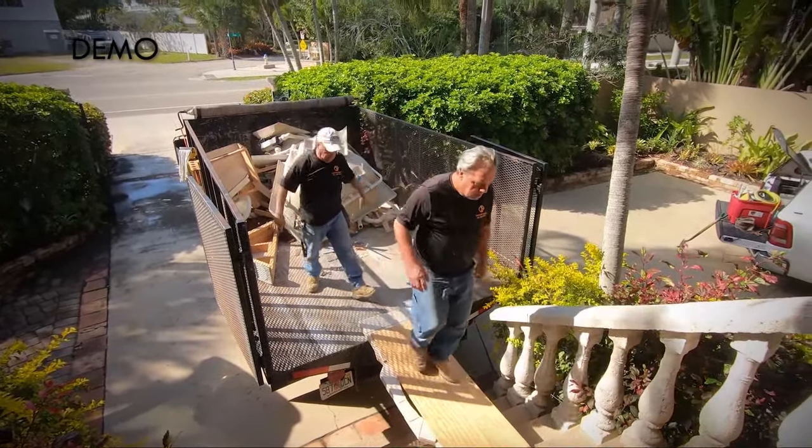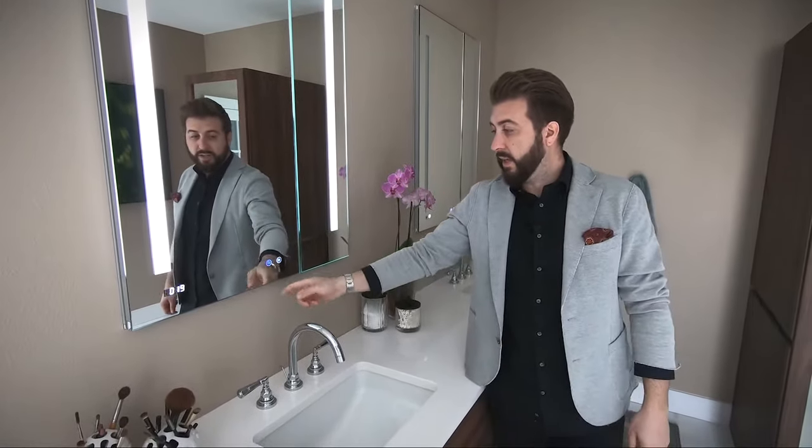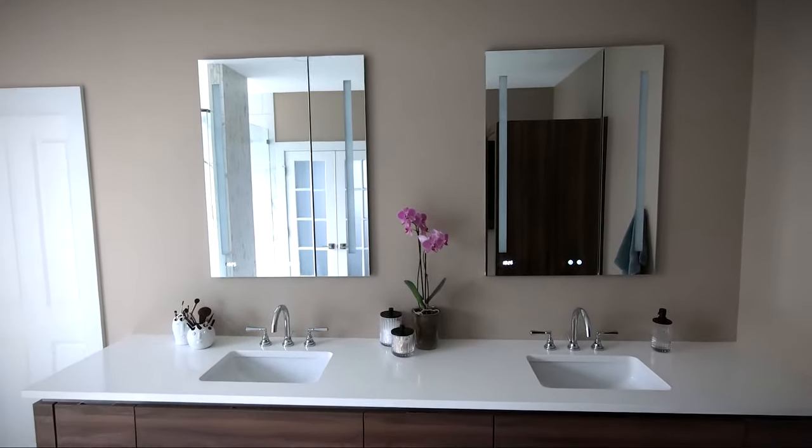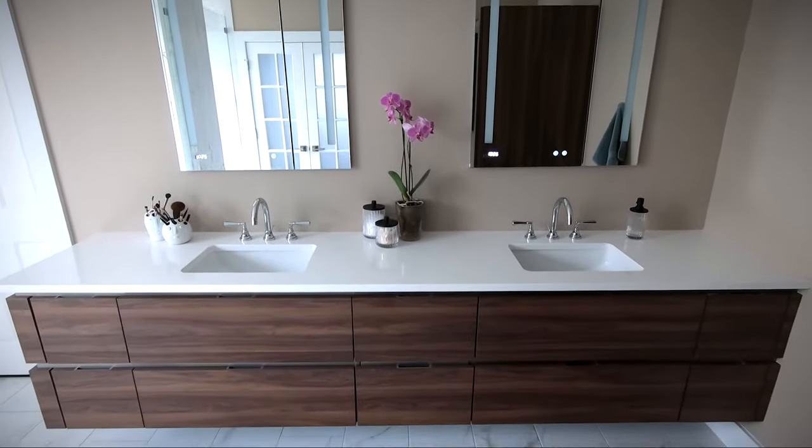Another cool feature of this bathroom are these recessed medicine cabinets and mirrors. They've got integrated lighting, which allows for great additional light in the space. The color temperature can be changed, which is really cool. This is one of those things the clients really wanted — they ordered it, we put it in for them, and we just love how the finished product came out in combination with the floating vanity.